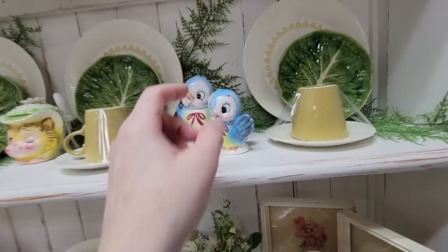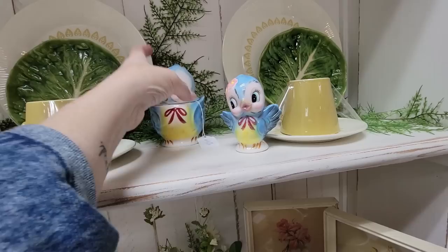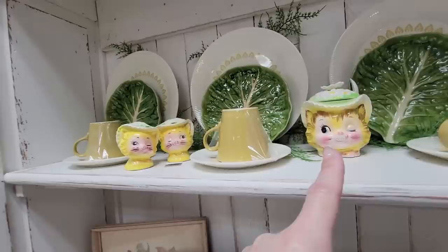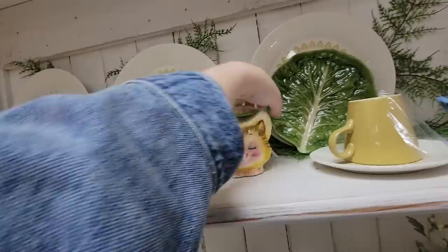We've got the Lefton bluebirds. We have a single shaker — how much are you? $24.50 firm. Still not bad. You were $46.99 firm, which honestly I still may get you because I never, never see them. And then we've got the Enesco Winking Owl — these are $35 firm for the pair. And for the little sugar bowl, she is $35 firm. She does have her little spoon, so I might be getting her too.